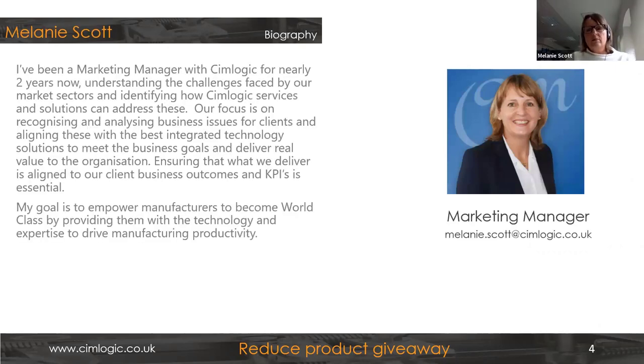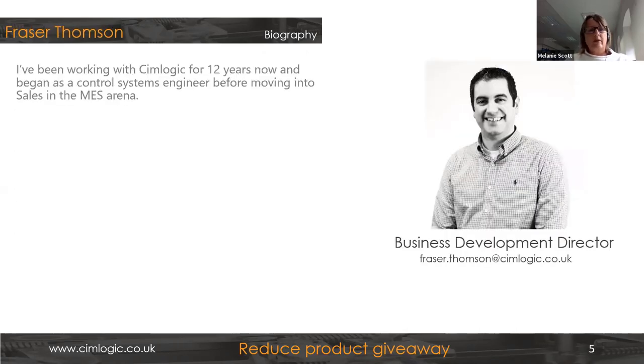I'm the marketing manager here at SimLogic. We've been very much focused on understanding our market sectors and identifying the challenges in those sectors, and what services and solutions we have that can address those. We're passionate about the technology and the solutions we can use to meet business goals, ultimately focused on delivering real value to the organization. We want manufacturers in the UK and worldwide to become world-class with our SimLogic technology.